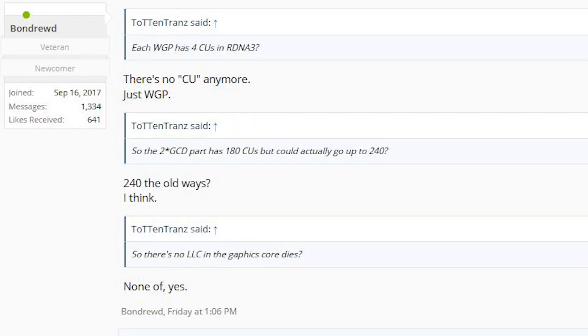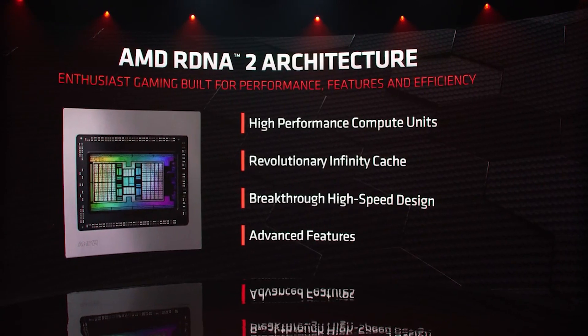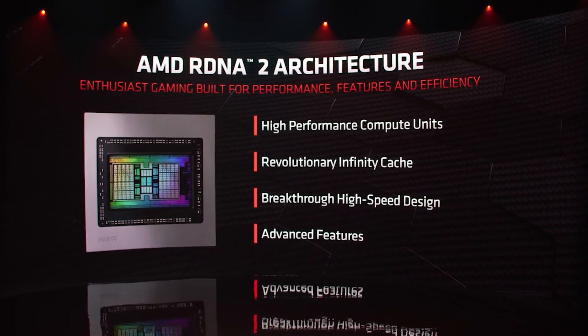For some time now we've thought that there are major changes when it comes to the work group processor arrangement of RDNA 3, and basically compute units have pretty much been done away with. Rather than the dual compute unit structure of RDNA 2 where you have 128 shaders per work group processor, now simplifying it for this video it's 256. But there could actually be an asterisk here and it concerns VLIW2. AMD have a number of patents for this, and the best and easiest way to describe it is you can think of it as hyper-threading for an FP32 unit on a GPU — it isn't quite like that, but it gives you a leg up to understand how it works.